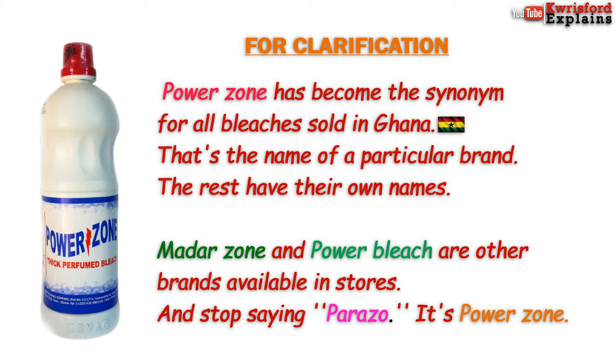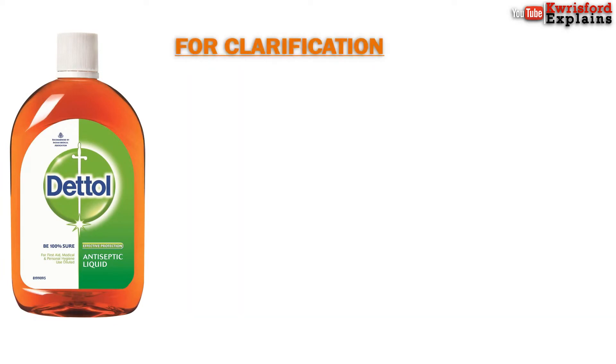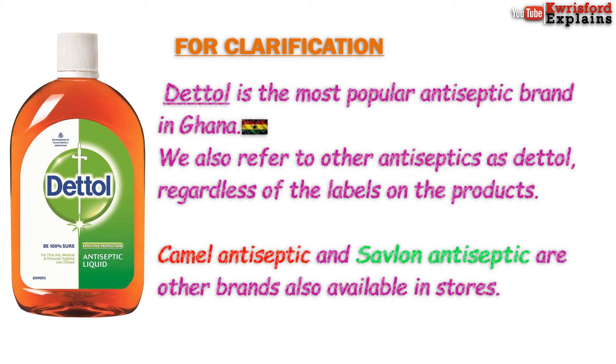Madazone and Powerbleach are other brands available in stores. And I reiterate, it's Powerzone — not Parazone. Moving on, Dettol is the most popular antiseptic brand in the country. To Ghanaians, Dettol means antiseptic — every brand is called Dettol. The thing is, regardless of the labels on the product, it's still called Dettol.